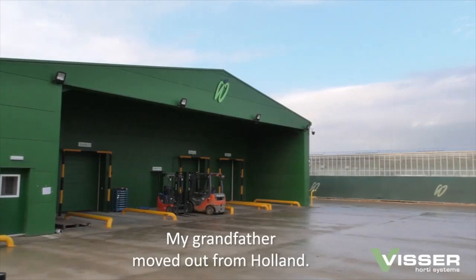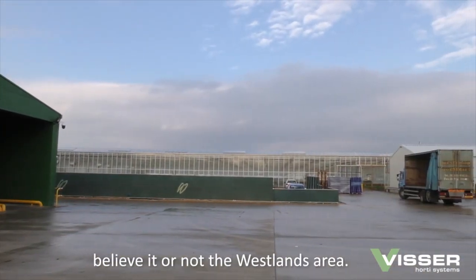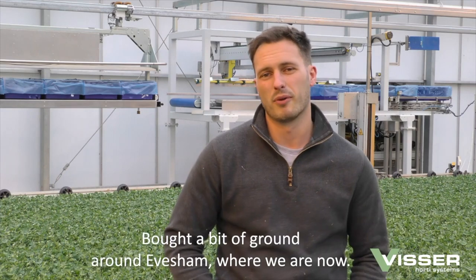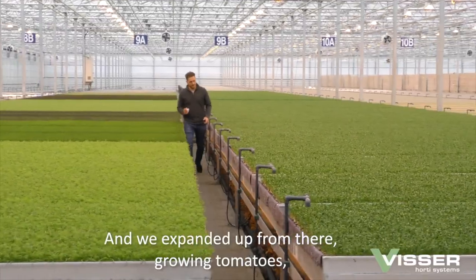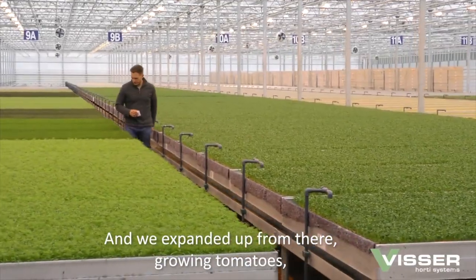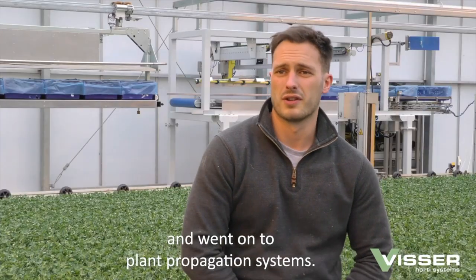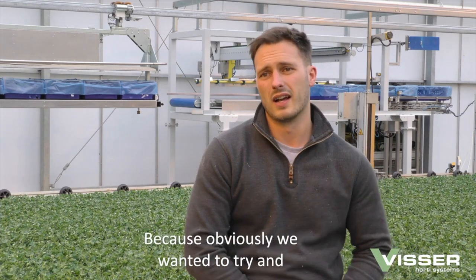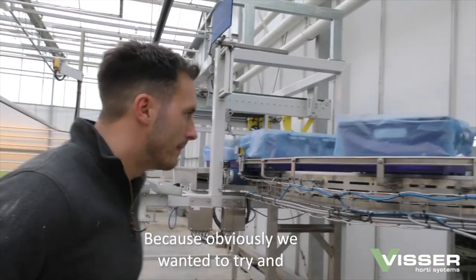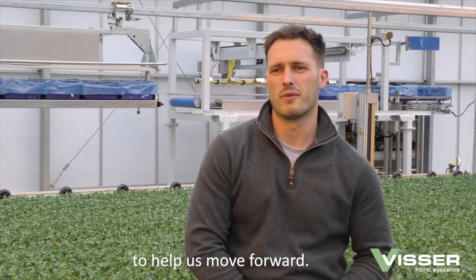Westerns started 80 years ago. My grandfather moved over from Holland in the Second World War from, believe it or not, the Westerns area. He bought a bit of ground around Evesham where we are now, and we expanded up from there growing tomatoes, ornamental flowers, and went on to plant propagation systems. That's when we first got in touch with VISA because we wanted to try and move the business forward with automation, and VISA seemed to be the company out there at the time to help us move forward.